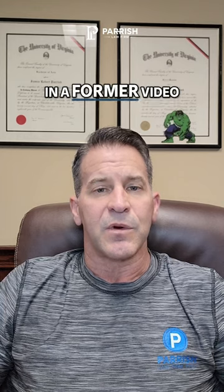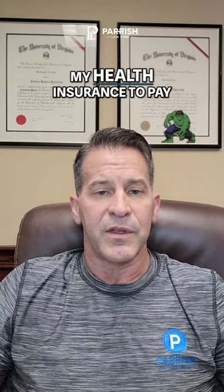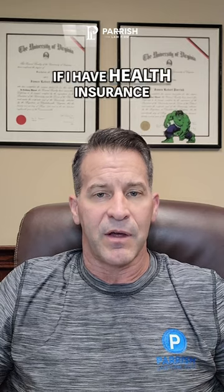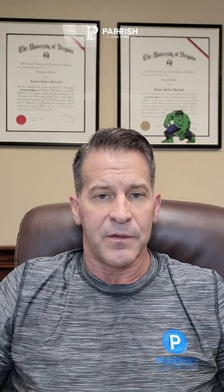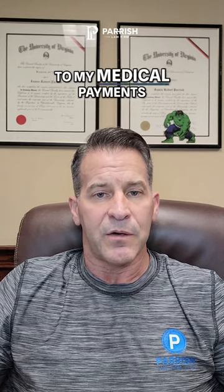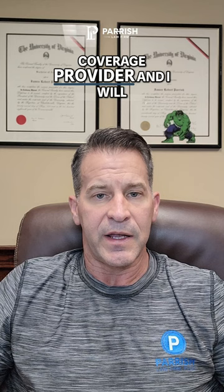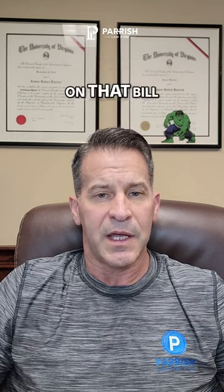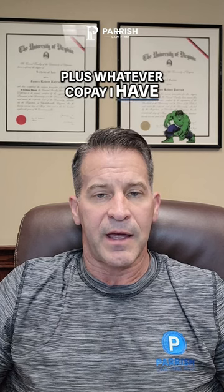As we discussed in a former video, I would always want to use my health insurance to pay for those medical bills first. If I have health insurance, I can have health insurance pay the medical bill, then turn around and send the same bill to my medical payments coverage provider, and I will receive whatever health insurance paid on that bill plus whatever copay I have.